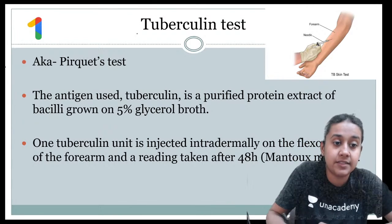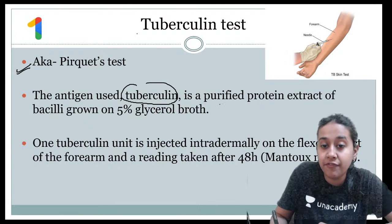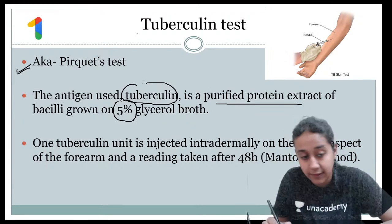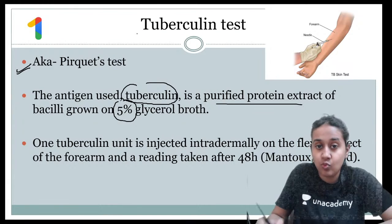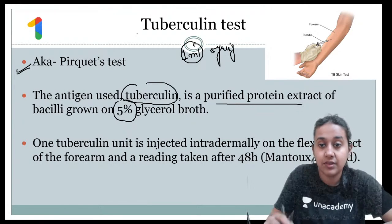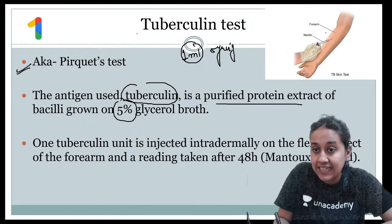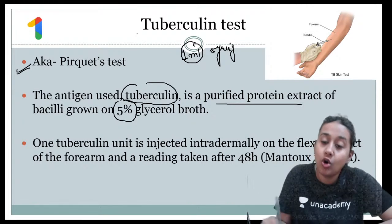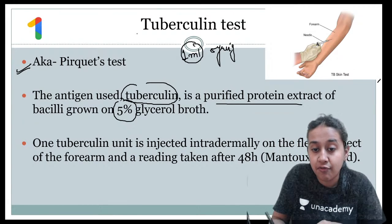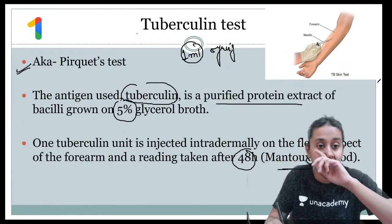Both exogenous and autogenous antigens can be used. Starting with the first intradermal test: the tuberculin test, also called the Pirquet test. The antigen used is tuberculin, a purified protein extract of bacilli grown in 5% glycerol broth. We take a 1 ml tuberculin syringe, fill it with the antigen, and inject it on the ventral or volar aspect of the forearm. It is read after 48 hours, and this method is also called Mantoux's intradermal test.